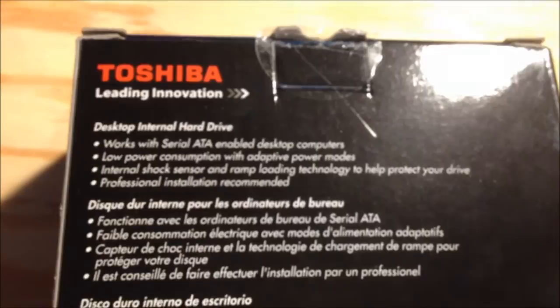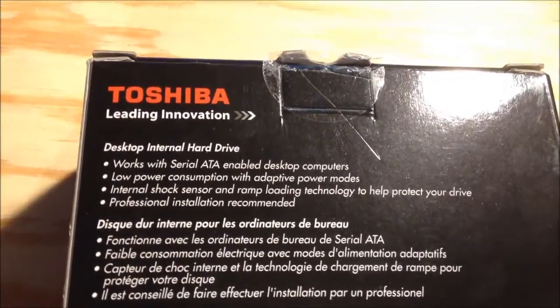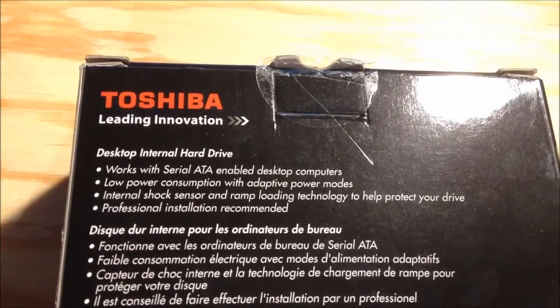It also features an internal shock sensor and ramp loading technology to help protect the drive. Professional installation recommended — well, I have an A+ certificate, so I would say I'm more than professional enough to do this.